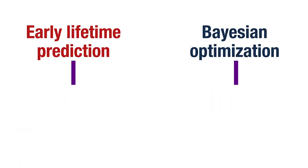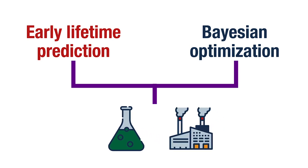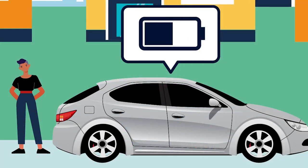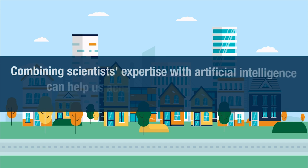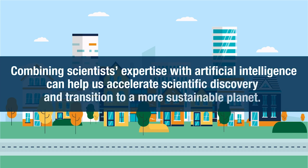These methods can be used to improve other aspects of batteries, such as the materials used and the manufacturing process, allowing batteries to store more energy, become less expensive, and charge even faster. Ultimately, combining scientists' expertise with artificial intelligence can help us accelerate scientific discovery and transition to a more sustainable planet.